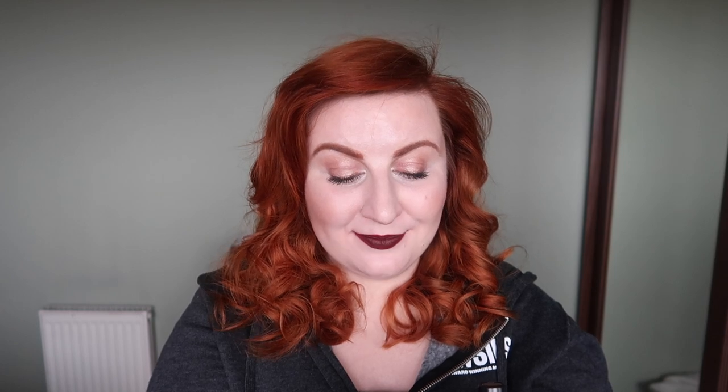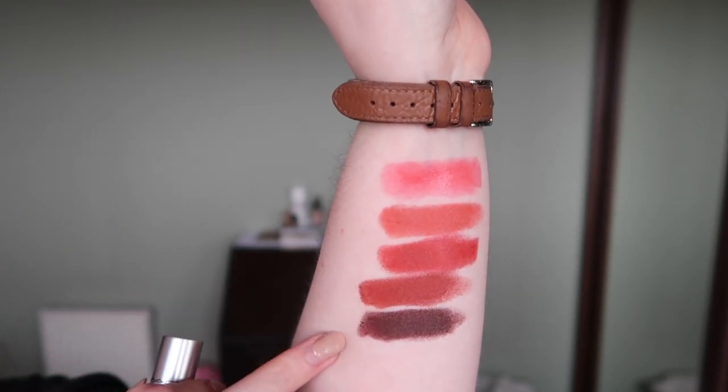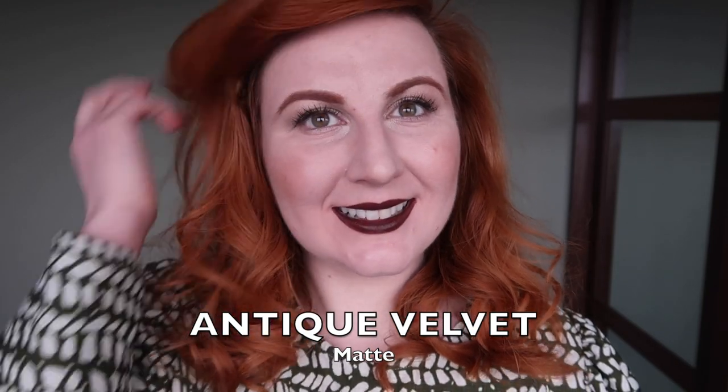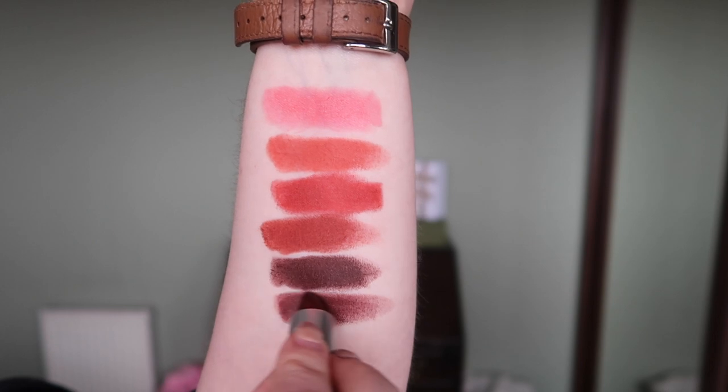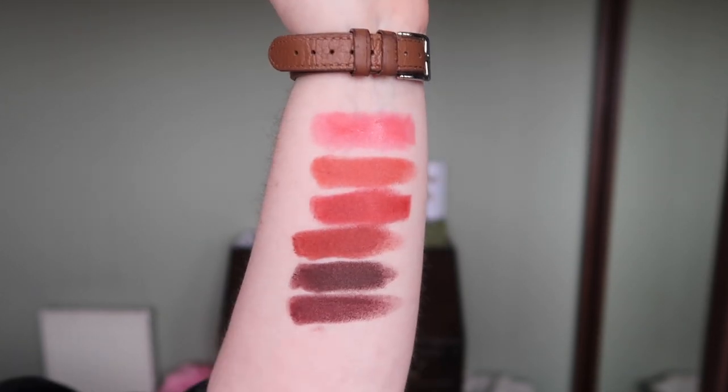Since Marrakesh is getting into browny territory, I'll do my two brown lipsticks. First is Antique Velvet — a much cooler toned, stark brown. When you put a proper cool tone brown next to Marrakesh you can see Marrakesh is still very much in the terracotta family. Then the other true brown is Double Fudge — slightly warmer toned than Antique Velvet, almost more red in comparison. A beautiful spectrum of shades.